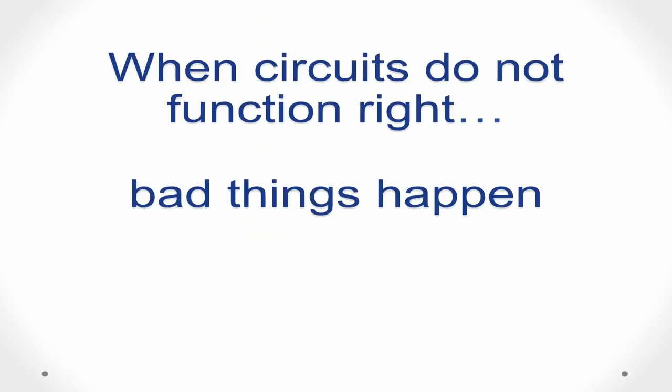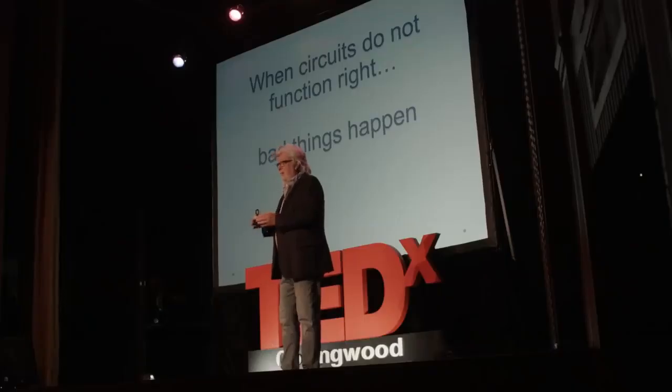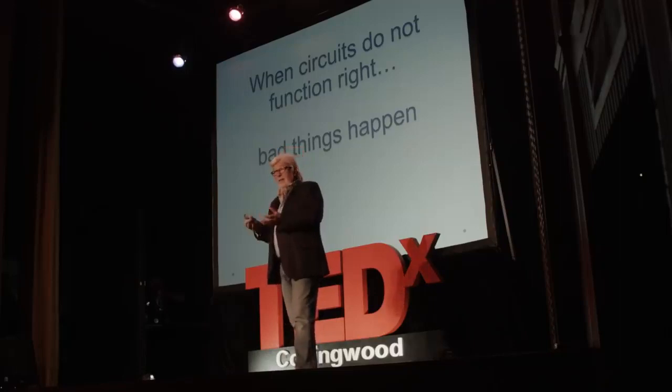When circuits do not function correctly, bad things happen. For example, when the parts of the brain that are supposed to initiate and control movement do not connect, you may not be able to initiate a movement — as in dyskinesia — or you may not be able to stop, as in a tremor. So you may have Parkinson's. When parts that are supposed to give you long-term memory do not connect, you may have dementia or Alzheimer's.